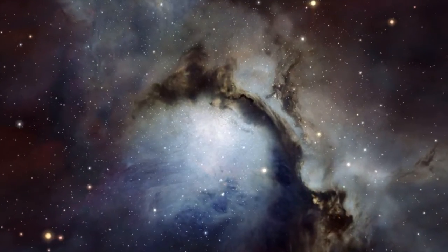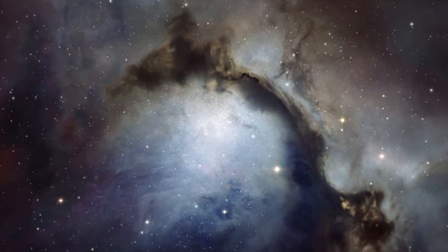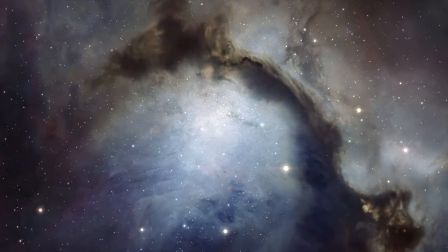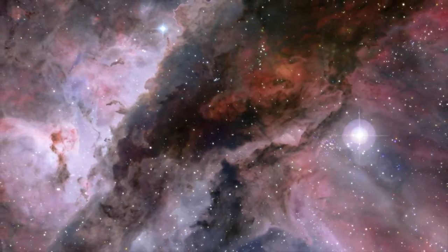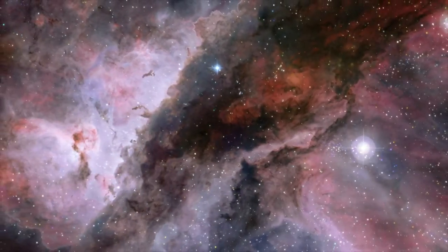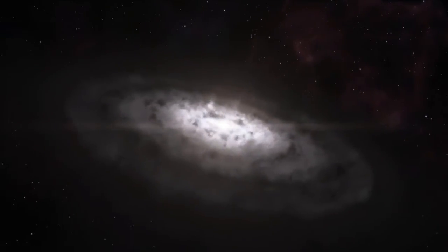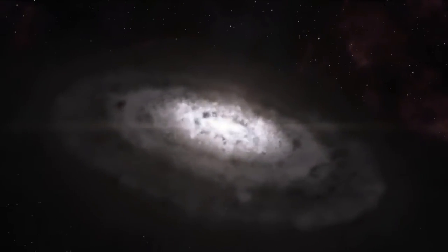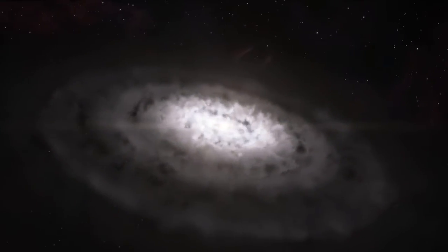Young stars like HL Tauri are born in clouds of gas and fine dust in regions which have collapsed under the effects of gravity. Dense hot cores form and eventually ignite to become young stars. These baby stars are initially cocooned in the remaining gas and dust which eventually settles into a protoplanetary disk.